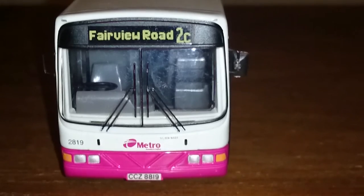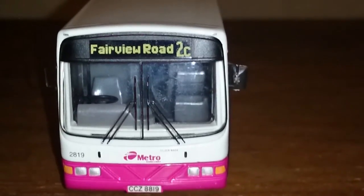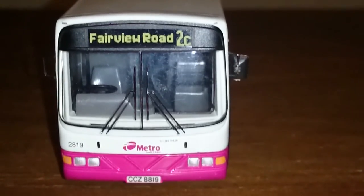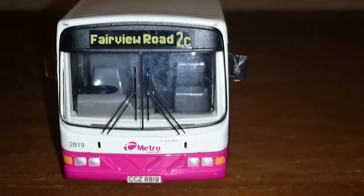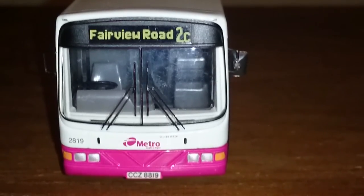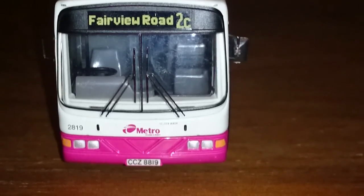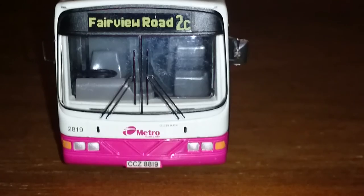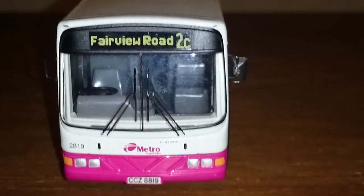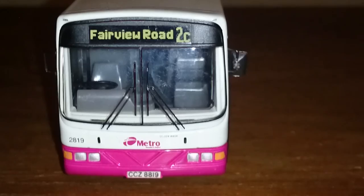Thank you very much all for watching this lovely Volvo Renown. I do appreciate everybody taking the time to watch my videos — I enjoy doing these. Plenty more still to come: double-deckers, coaches, and model cars. The collection will never be finished, and as soon as I get new ones I'll be adding them. If you're new and you'd like to see more, please subscribe to the channel. Once again, thank you all for watching. This is Stuart John and I will see you all again in the next video. Take care and have a good one — bye for now.